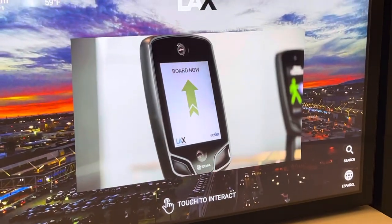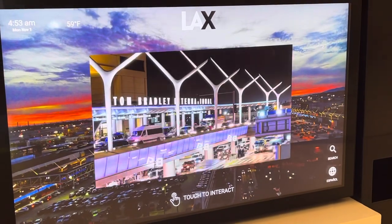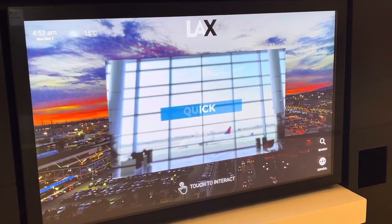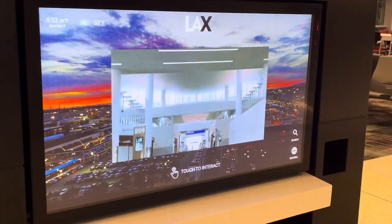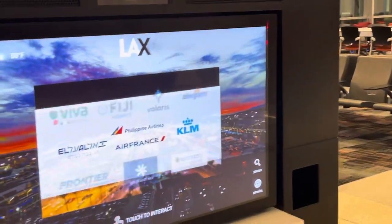Introducing the newest state-of-the-art addition to the LAX Tom Bradley International Terminal. Fifteen new gates make traveling in and out of LAX quick, comfortable, and convenient. The West gates are the new home for world-class airlines, such as Air France, KLM, El Al, Philippine Airlines, and Cork.